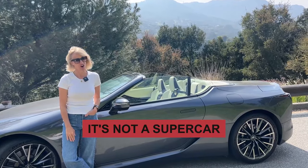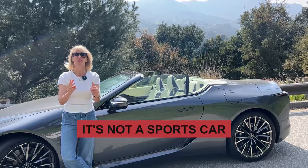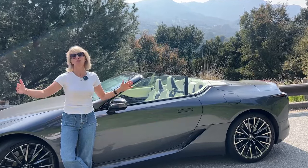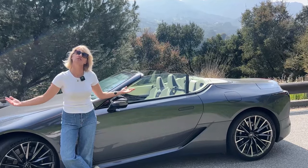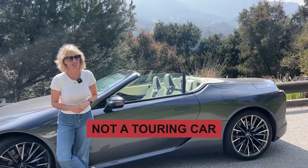One, it's super, but it's not a supercar. Two, it looks very sporty, but it's not a sports car. Three, this is a touring vehicle. This is meant to tour a city, tour a countryside, drive around with a friend and chat — not to rip around a racetrack.